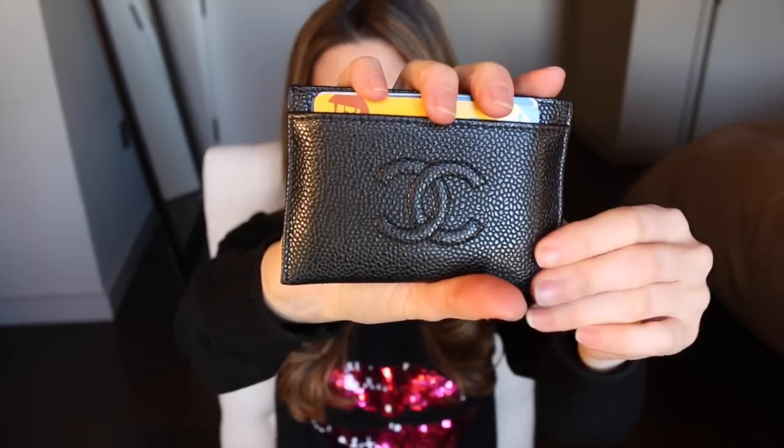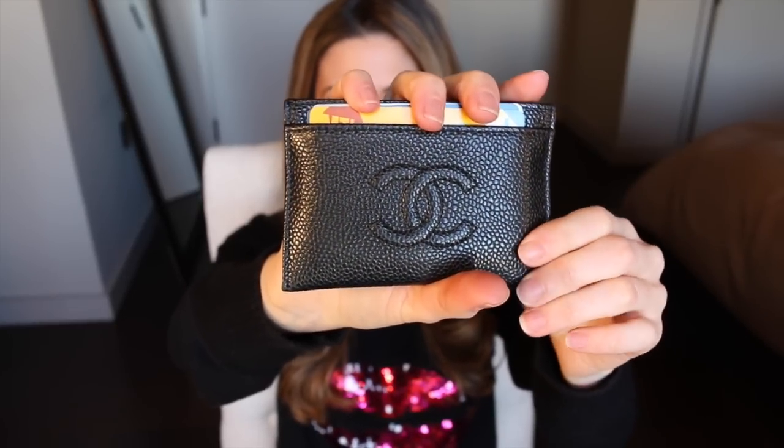I have my card holder for my ID — this is by Chanel, in the caviar leather. It's really durable so I don't have to worry about it getting scratched. I brought two pairs of sunglasses with me because I was in Texas so it was sunny. The first are these Celines, which I showed in my last video — one of my favorites. I also have a pair of Tom Fords which my dad got for me this summer for my birthday. They're totally different styles — the Celines feel more casual, great for strolling about during the day.